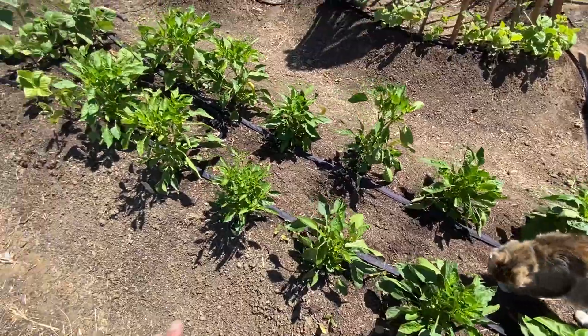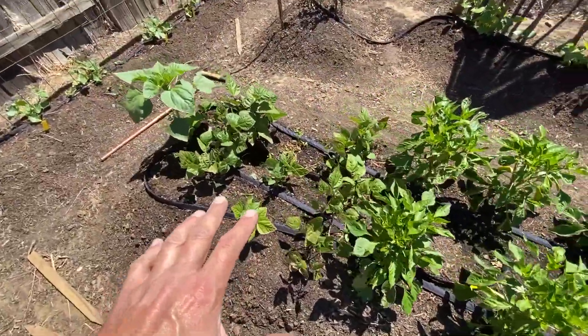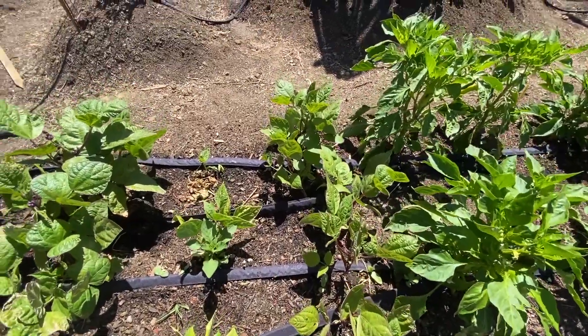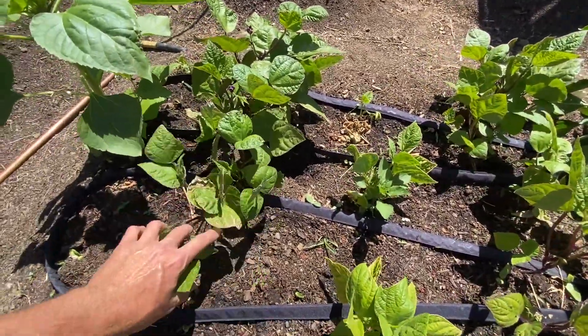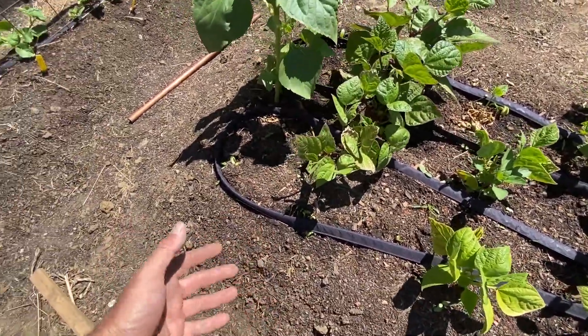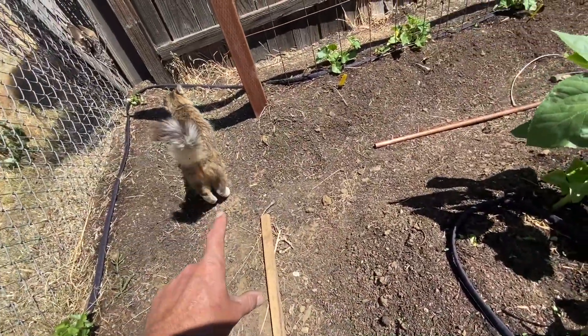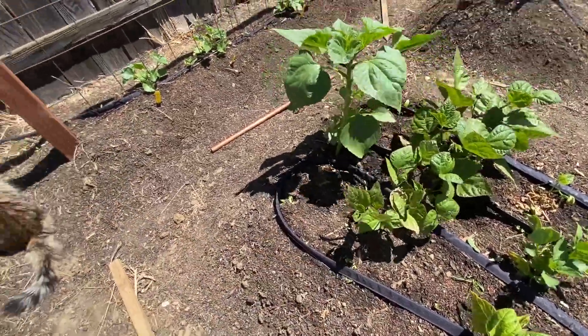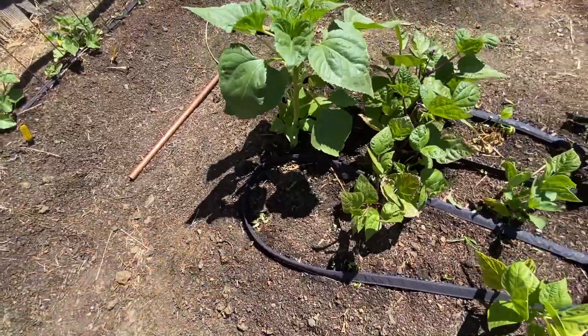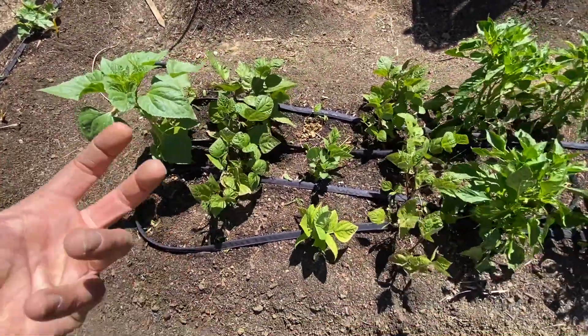Yeah, everything's looking good here. At the end of the pepper bed I have bush beans planted, and those are going to start giving beans as well — they're starting to flower. I did lose some bush beans due to the cats digging in here and doing their business, so I ended up planting some more right there, and those should fill in the gaps.